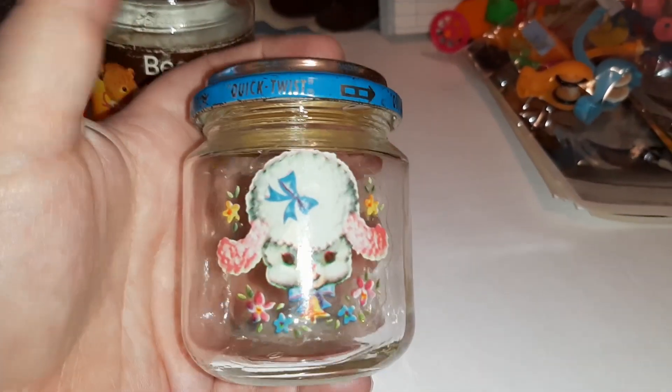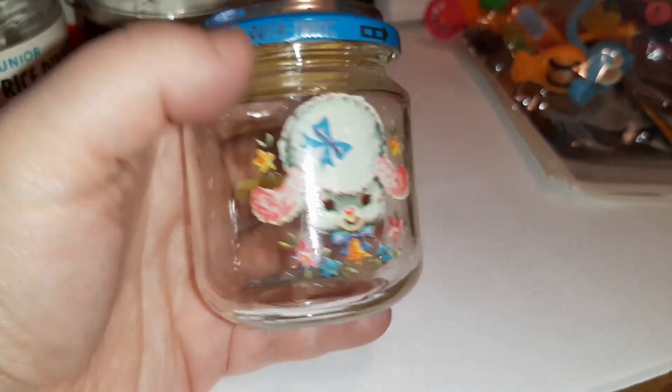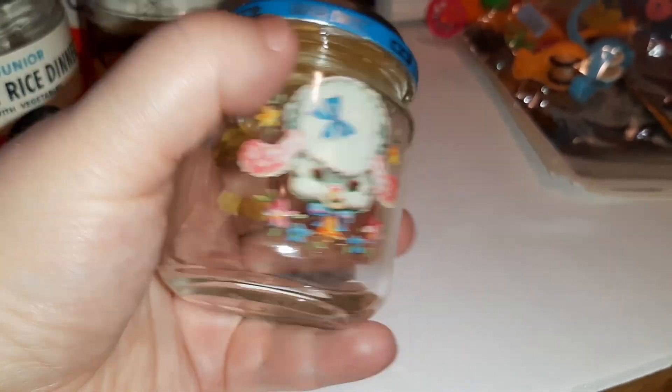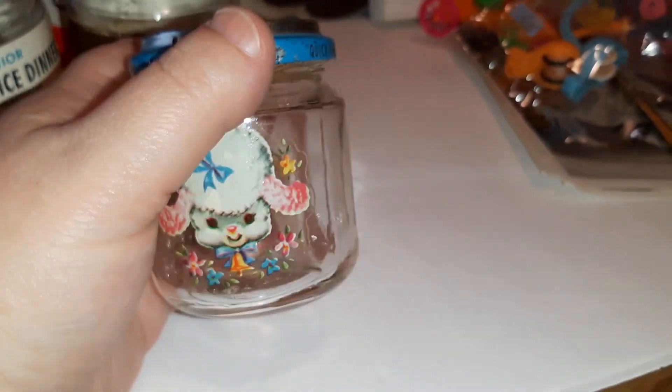This Beech-Nut jar has a cute little bear on it - isn't that so cute! She also had a bunch of jars she had put decals on, so I got one of those too - this little lamb. There was a pink bunny that I really wanted but it was already gone by the time I made my way to the table, unfortunately.